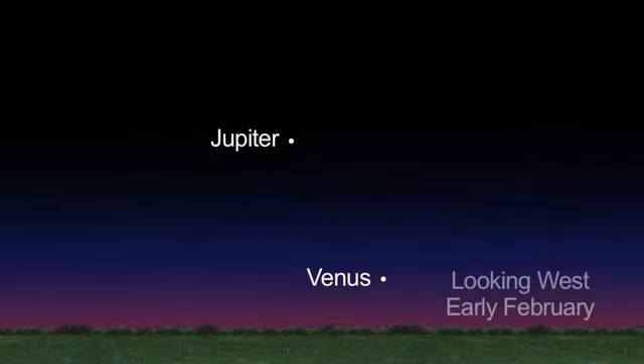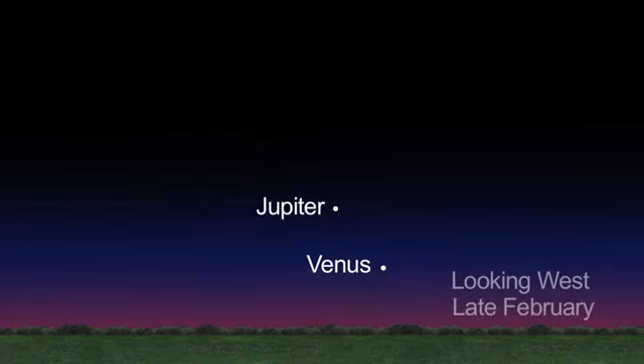The bright planets Venus and Jupiter set earlier now, at 9 p.m. and 11 p.m. respectively.